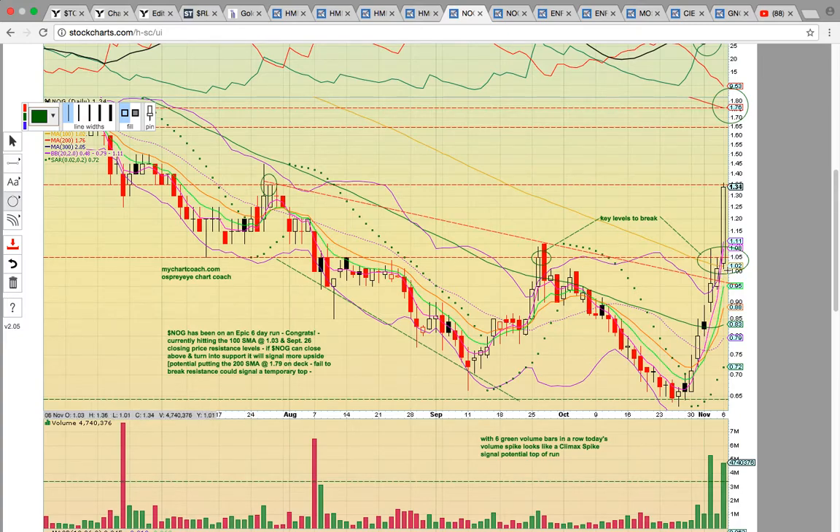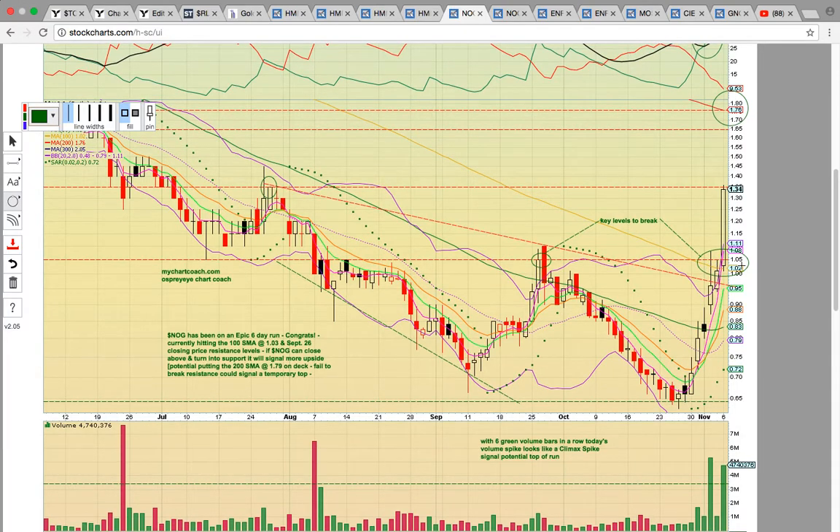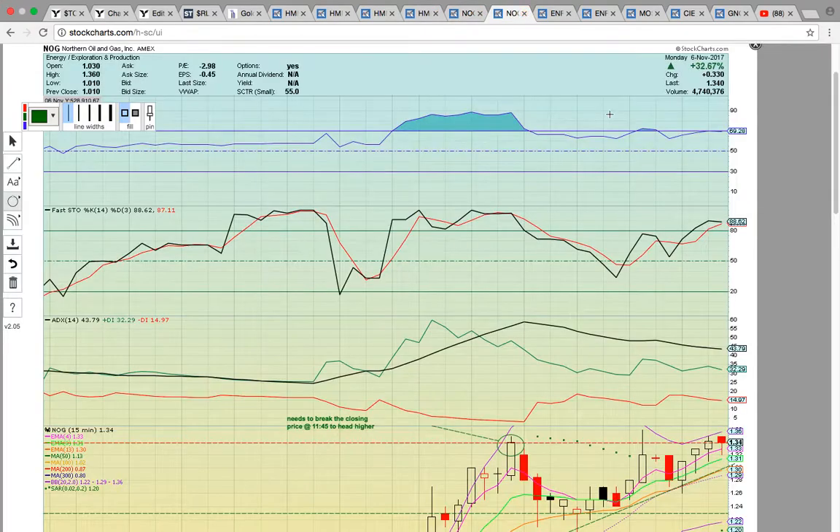When a stock makes a really big run like this and it's got a nice uptrend, the chart isn't broken when it pulls back — it's just giving you a chance to reload as long as support holds. So we would be looking for a potential reload off of the 100-day simple moving average if it failed to break 135, and then the signal would be to try to ride up to the 200-day simple moving average at 176.